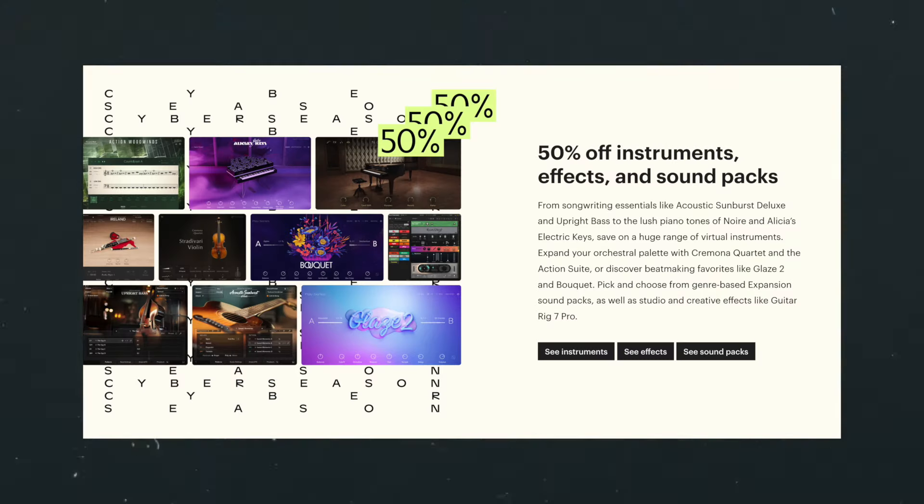If you're not looking to get a bundle and you want select individual instruments, the best place to do that is on the Native Instruments website — they're doing 50% off across all their instruments as well. Speaking of Native Instruments, if you're looking to get some iZotope stuff — Ozone, Neutron, Nectar, RX — iZotope's having a sale as well; link down below in the description.